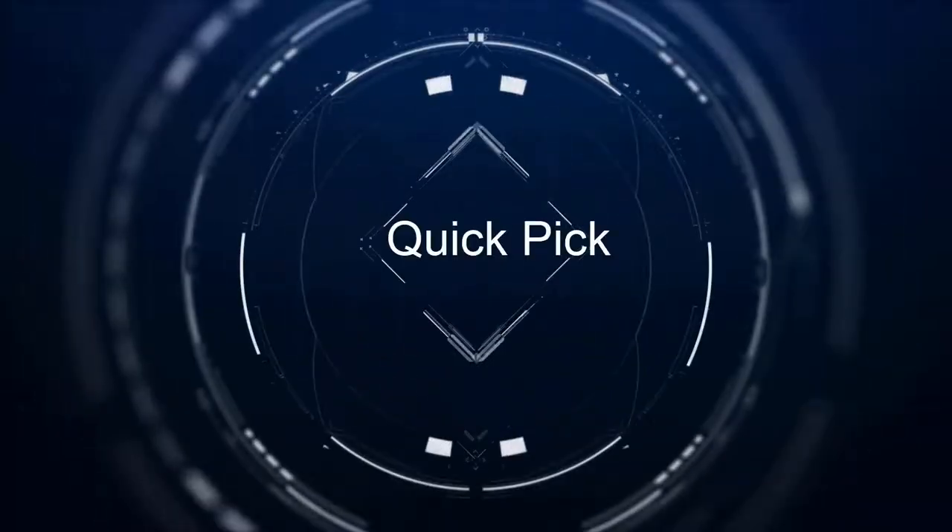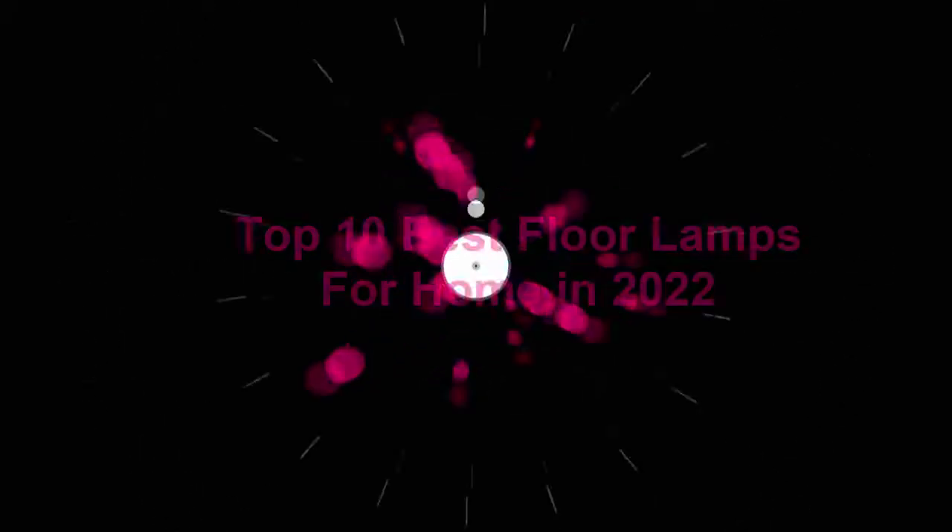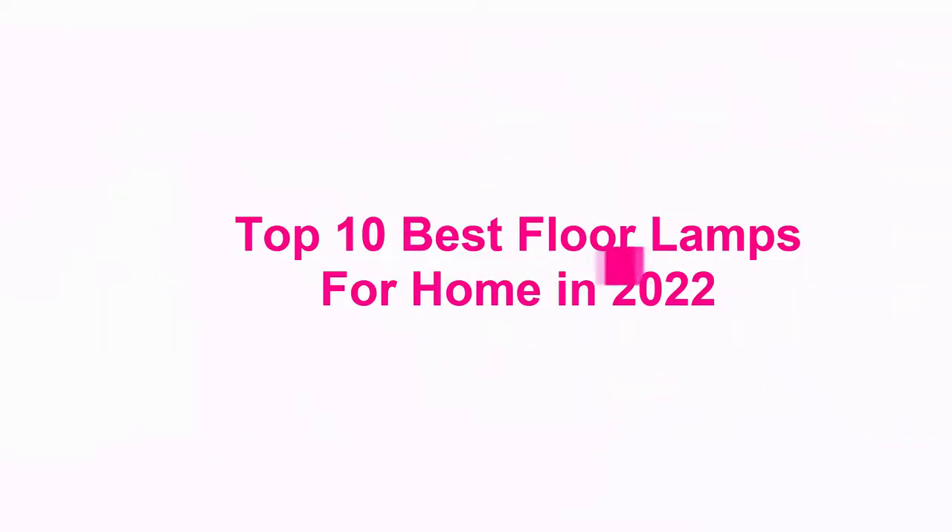Welcome to Quick Pick. Top 10 Best Floor Lamps For Home In 2022.